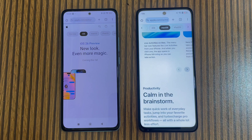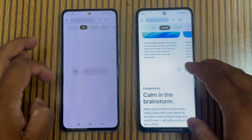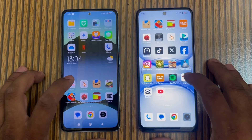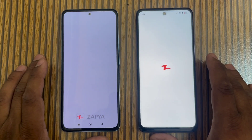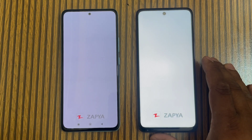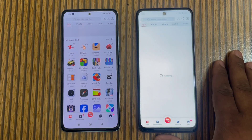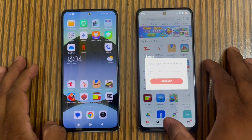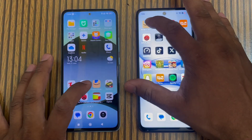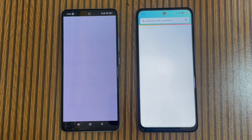Both phones are connected to Wi-Fi. Opening another page — I think Redmi Note is slightly faster this time. Then we open Amazon Prime — again checking the loading speed on both.